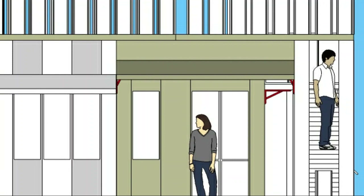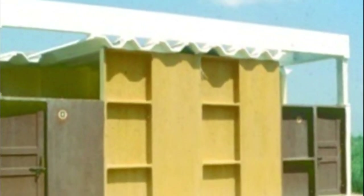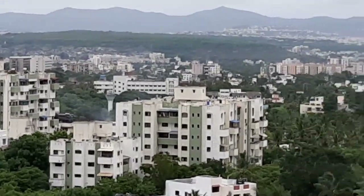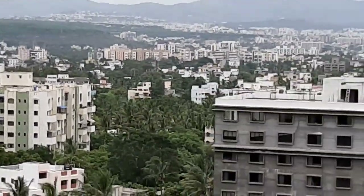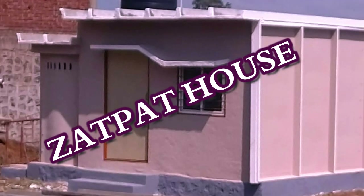Precast ferrocement houses, floats, and building components are now the future in the construction industry. Satara-based engineer Jayant Murudkar has developed a precast ferrocement model house and has started manufacturing in his factory under the brand name Jhatpat House — Jhatpat meaning quickly.